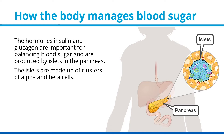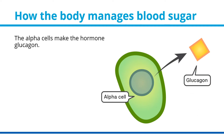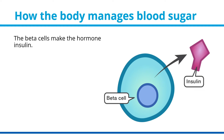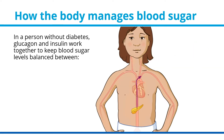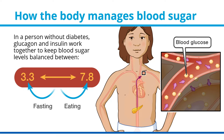The islets are made up of clusters of alpha and beta cells. The alpha cells make the hormone glucagon. Glucagon tells the liver to move glucose into the blood when blood sugar levels are decreasing. The beta cells make the hormone insulin. Insulin helps to transport sugar into the cells. In a person without diabetes, glucagon and insulin work together to keep blood sugar levels balanced between 3.3 and 7.8 millimoles per liter.